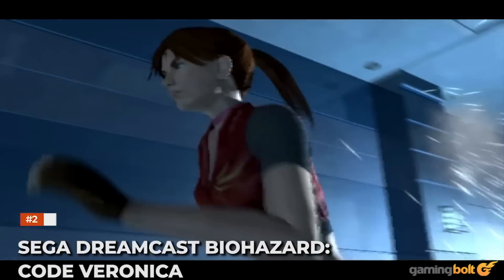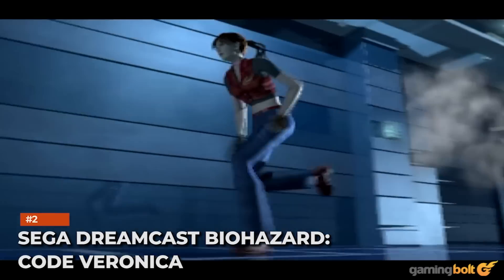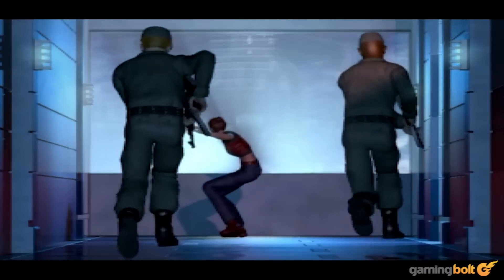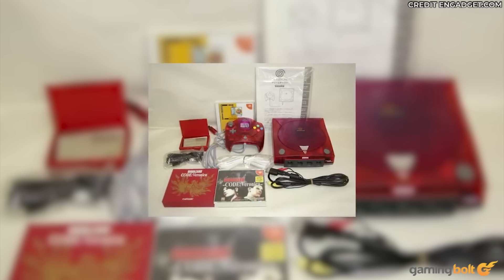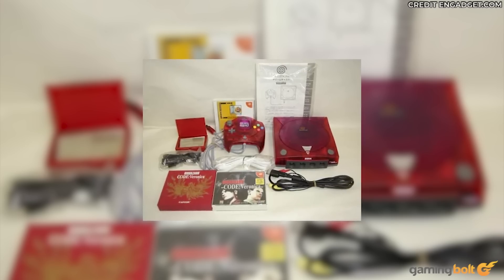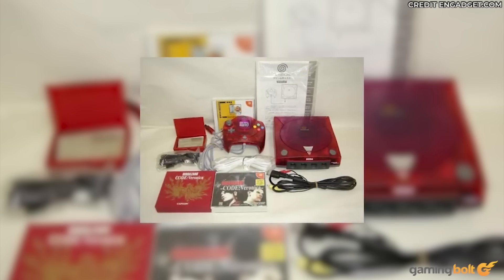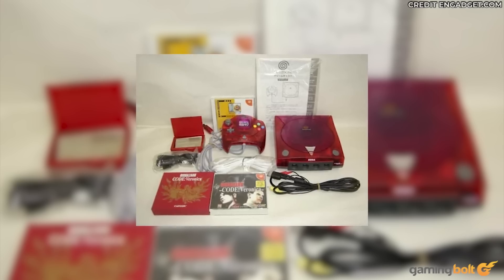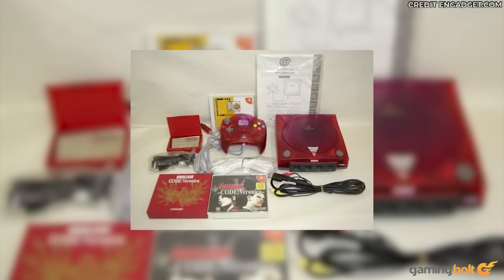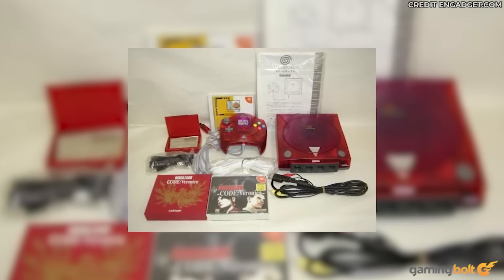Sega Dreamcast Biohazard Code Veronica: To celebrate the release of Resident Evil Code Veronica in Japan, two special limited edition Dreamcast consoles were released. Though both have a translucent case, the clear model is red with an accompanying red controller and a different internal serial number. Finding one is a completely different matter, though — only 1,800 units were made, and it's currently listed for a whopping $3,100 on Retro Pixel.